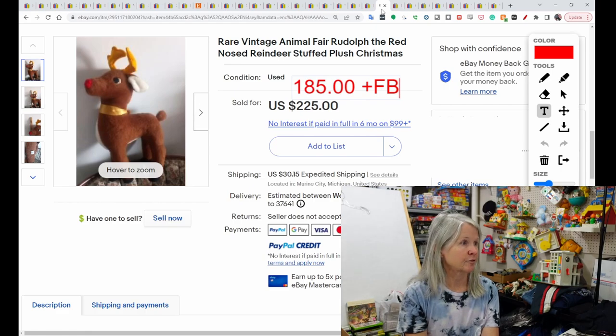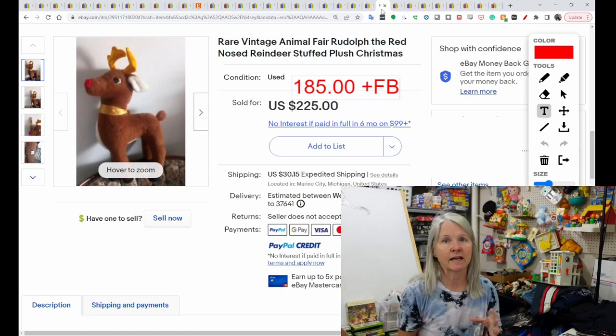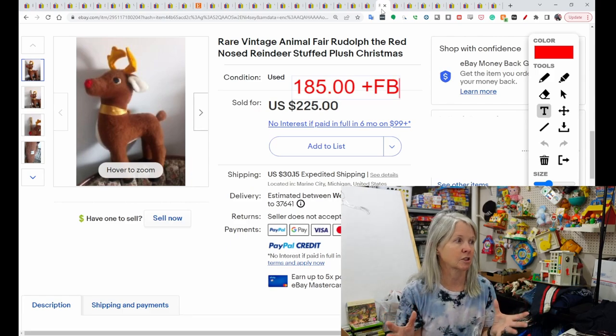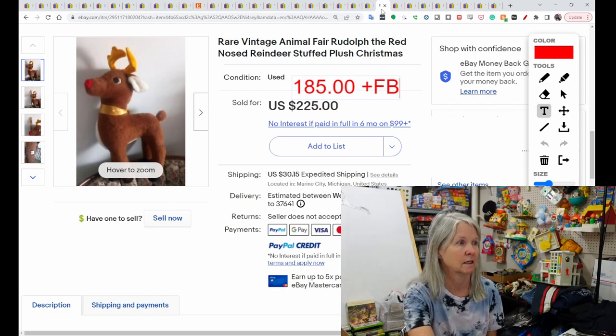This is again Animal Fair — Rudolph the Red-Nosed Reindeer. It sold for $185, and the buyer did leave feedback. I have had a reindeer before but it wasn't Rudolph, and it took quite a while to sell because they are not smushable — they are stiff plush. You have to find a box that fits them and a lot of times that puts them into oversized. But there are collectors out there who want these.